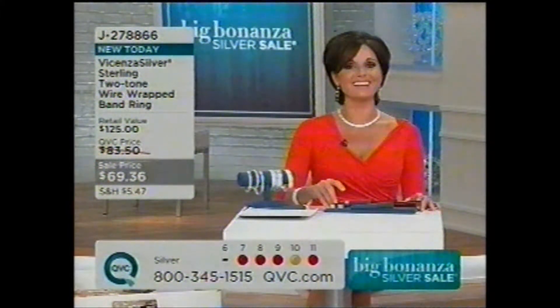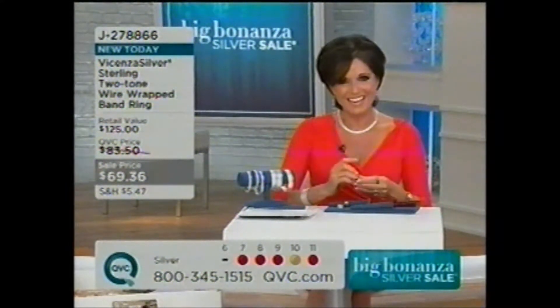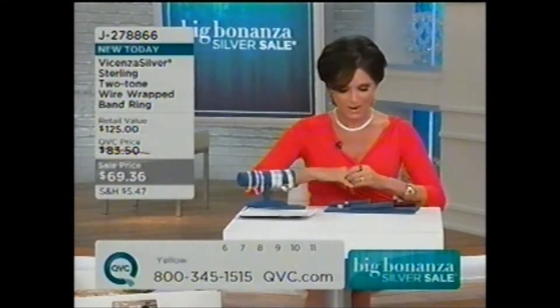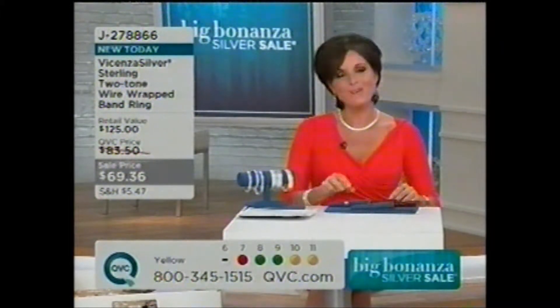We want to say hi to Carla in Nebraska. Hello, how are you? You got it — Nebraska. Carla, tell me, how are you today? I'm fine. Have you shopped our silver sales before — our Creed or Bonanza? Oh yeah, I'm a veteran. Tell me about what did you get tonight?